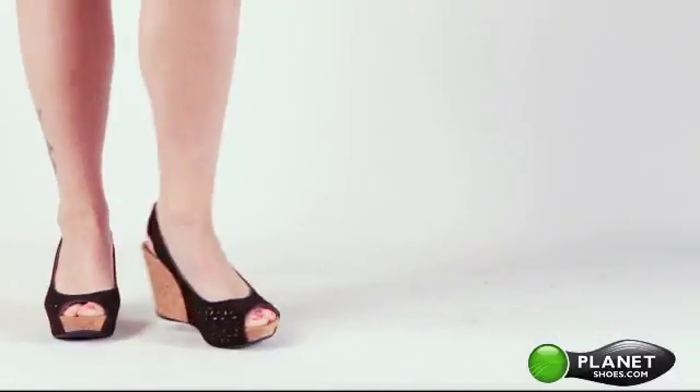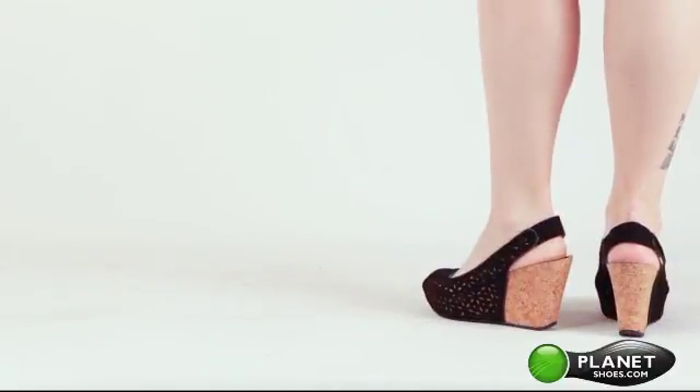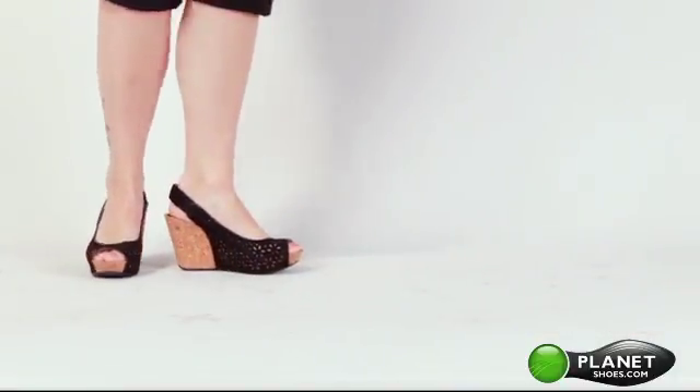The Kenneth Cole Reaction Soli Roller Women's Peep Toe Platform Wedge Sandal is a slingback dress sandal made of a suede upper with sophisticated floral cutout details and a cork wedge heel.